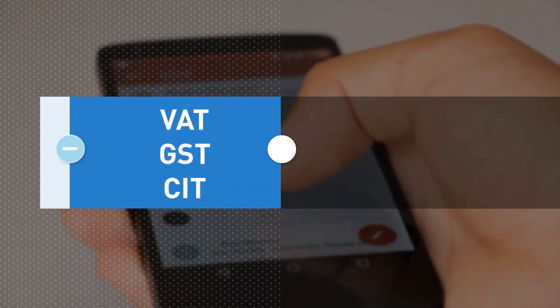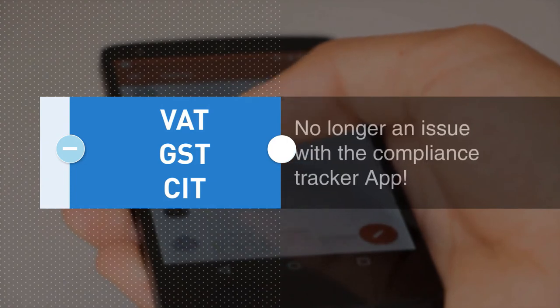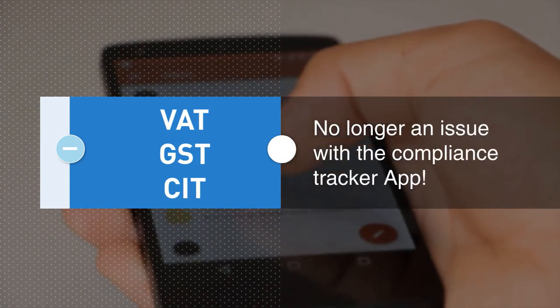Staying on top of VAT, GST, CIT, and all your other compliance workflows is no longer an issue with the Compliance Tracker app.